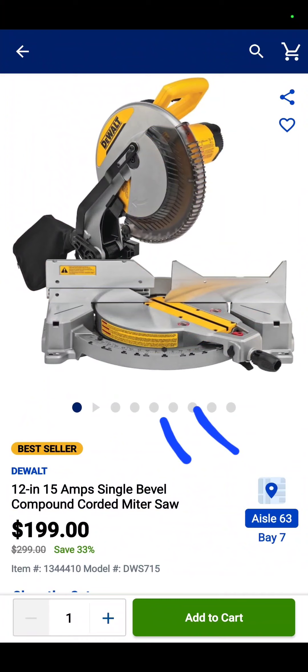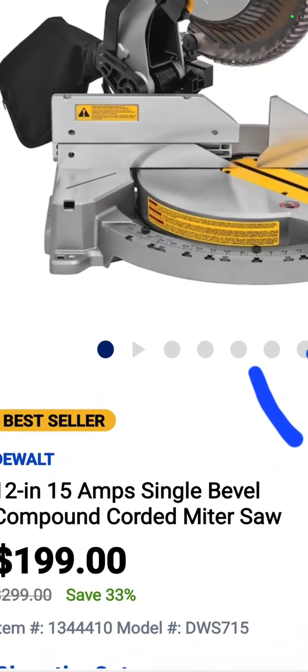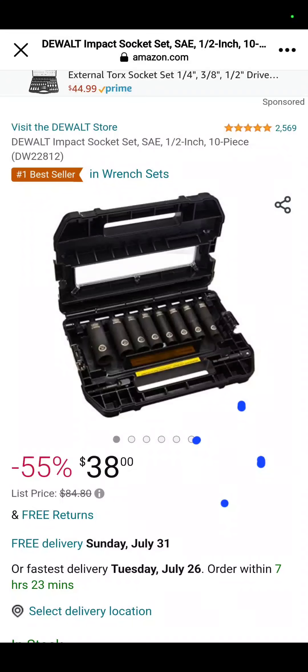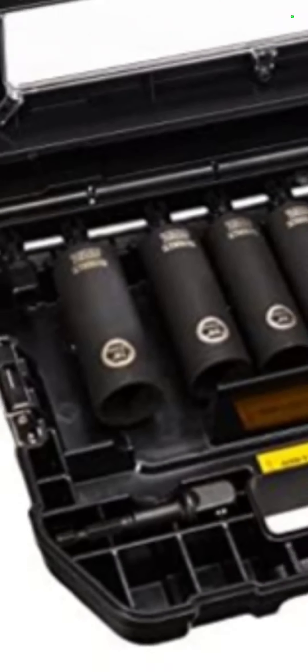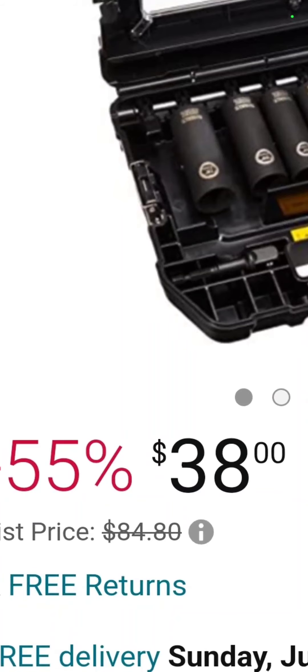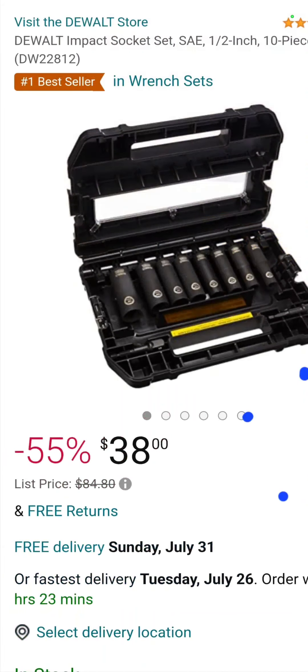The 12-inch single bevel compound miter saw from DeWalt — $199 bucks. And the last deal we're going to bring to you is also a DeWalt deal: it's the DeWalt impact sockets, a 10-piece set with a half-inch drive. $38 bucks over at Amazon — savings of 55%. Have at it. Have a good one. We'll see you on Thursday.